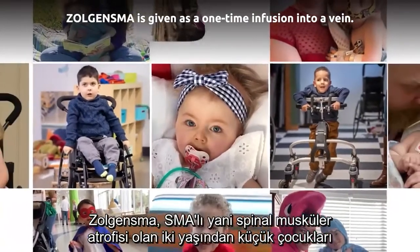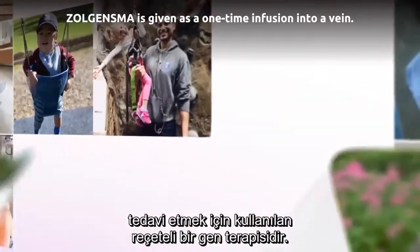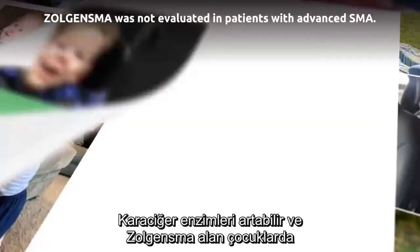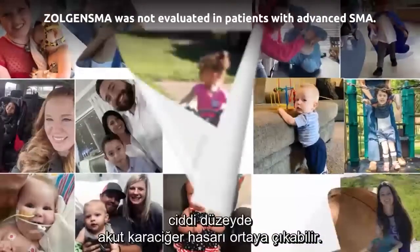Zolgensma is a prescription gene therapy used to treat children less than two years old with spinal muscular atrophy, SMA. Zolgensma can cause acute serious liver injury. Liver enzymes could become elevated and may reflect acute serious liver injury in children who receive Zolgensma.